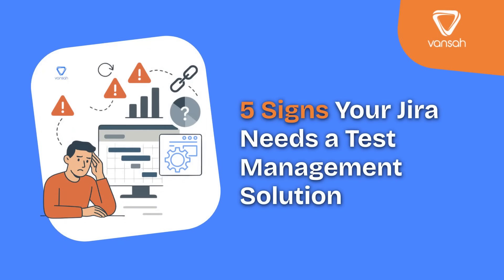If you're using Jira, you already know it's fantastic for managing projects. But here's the thing — when your testing grows, Jira alone can start to show some cracks. Suddenly, you've got test cases all over the place, progress that's hard to track, and release decisions based more on gut feel than hard data. In this video, I'm going to walk you through five signs that your testing process inside Jira might be holding your team back.